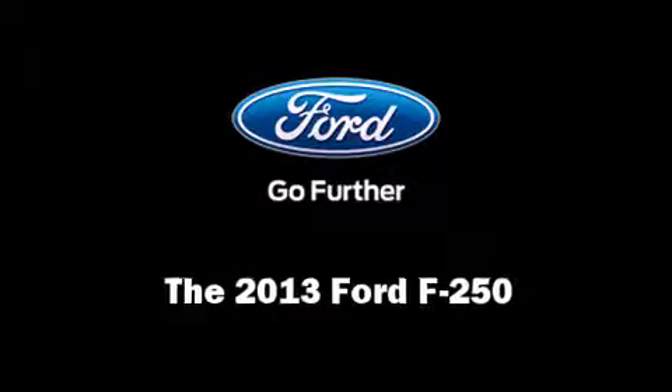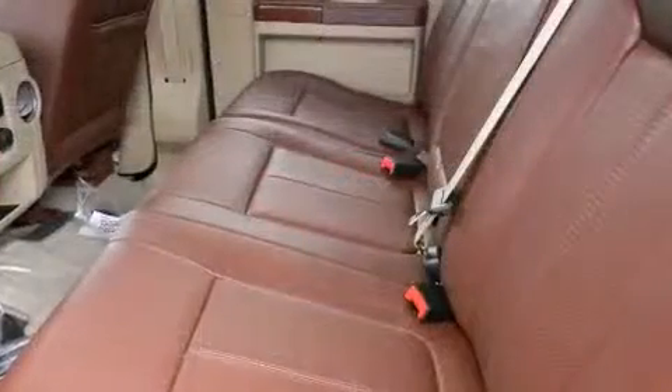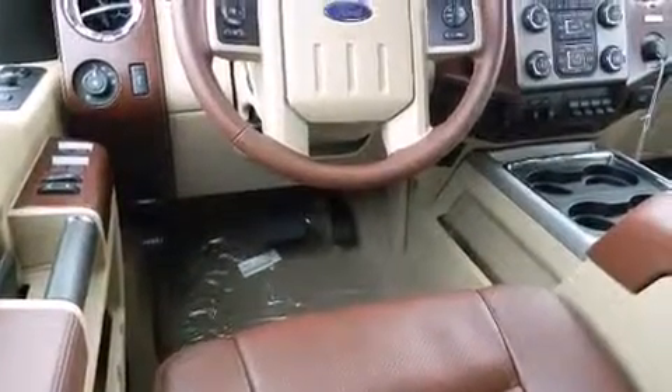Come test drive this 2013 Ford F-250. It features an automatic transmission, four-wheel drive, and a powerful eight-cylinder engine. A turbocharger is also included as an economical means of increasing performance.